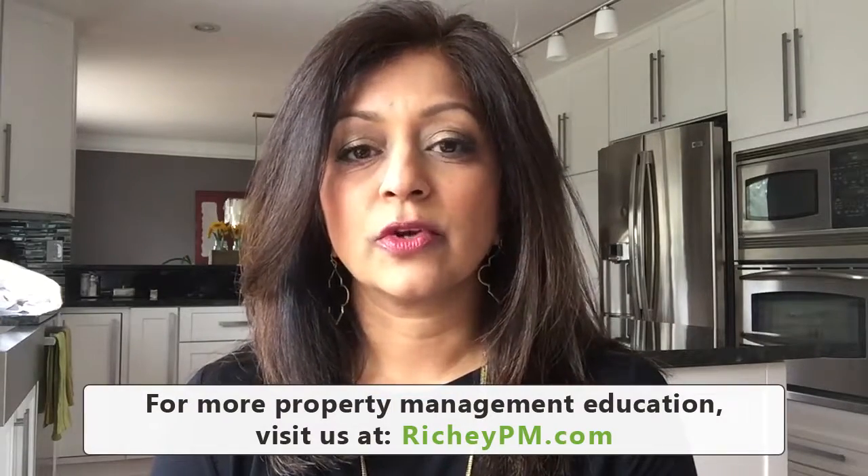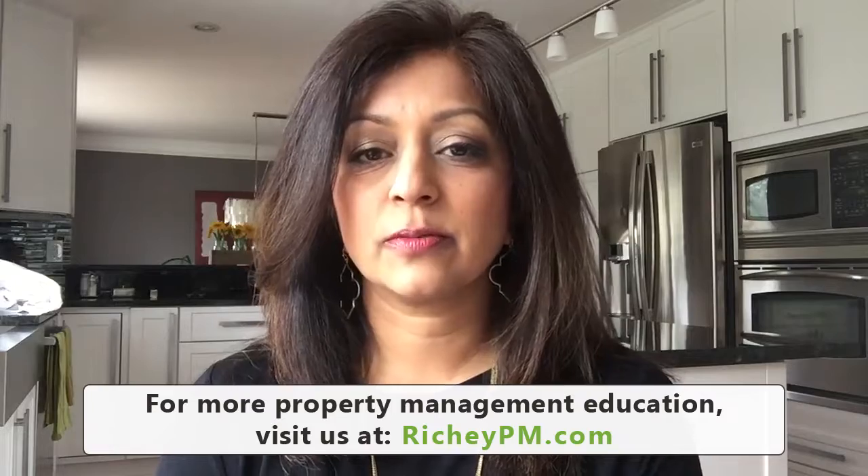Hi, I'm Sue Ritchie and I'm the broker of Ritchie Property Management. I'm also a real estate investor, and I know that tenant screening is one of the most important things you can do when you're looking for that right tenant for your rental property.